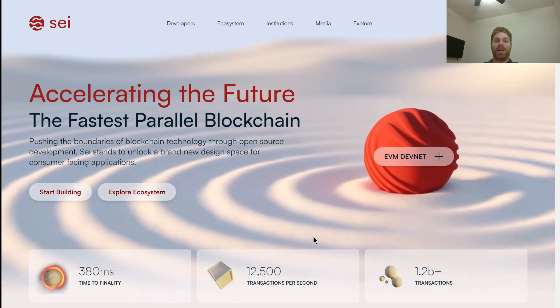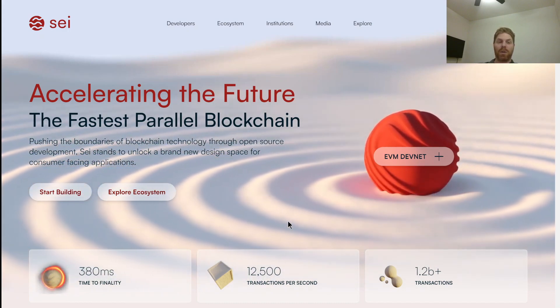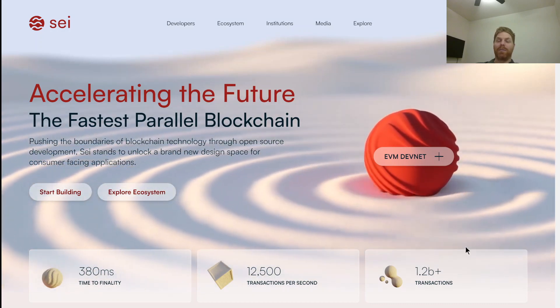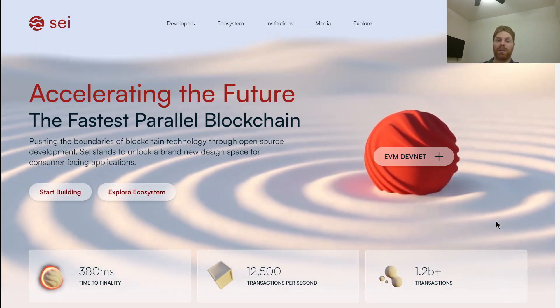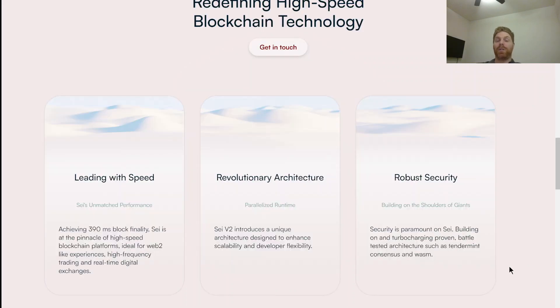On their homepage, they claim 380 millisecond time to finality, the ability to process 12,500 TPS, and having processed over 1.2 billion transactions already. They're backed by big names including Circle, Multicoin Capital, Jump, Coinbase, and Delphi Digital. They claim to address the blockchain trilemma well on speed and scalability, though they are a little weak on decentralization — something they intend to improve.